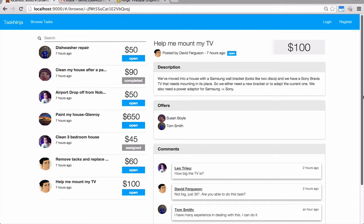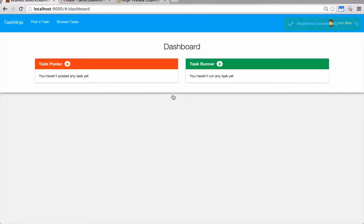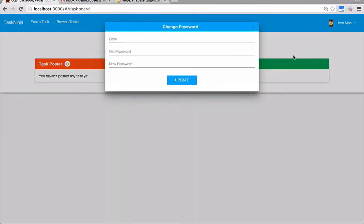Now let's register a brand new user account by clicking on register. You also have the ability to change the password if you want by clicking your name here and clicking change password. Just type your email, old password, and new password, and click update.